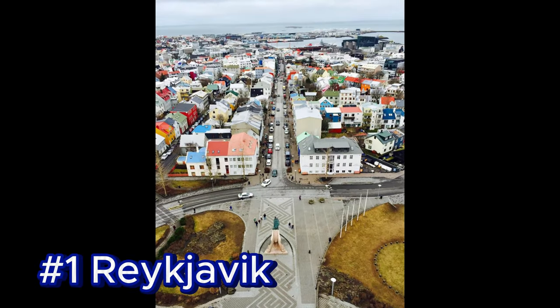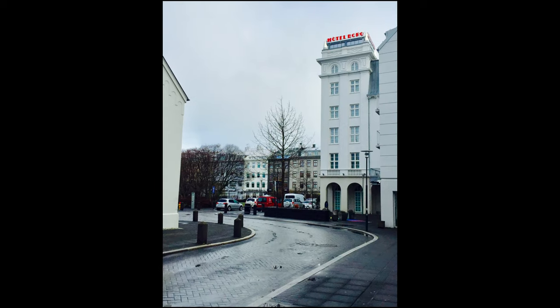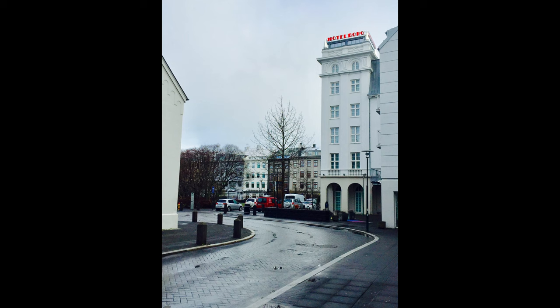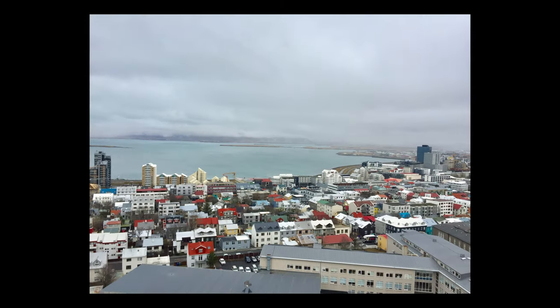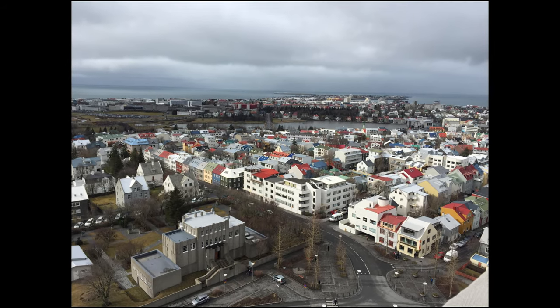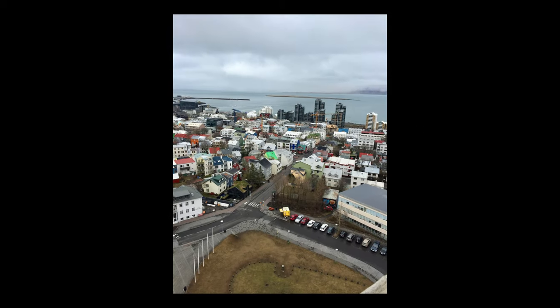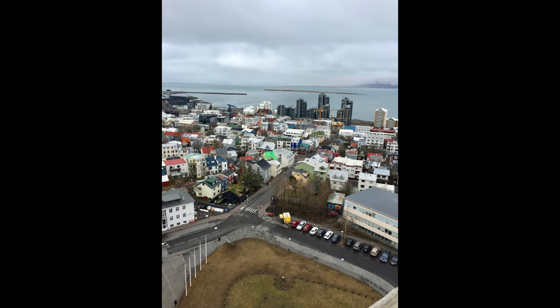Number 1: Reykjavik. Reykjavik is the capital and largest city of Iceland, located in the southwestern part of the country along the coastline overlooking the North Atlantic Ocean. Reykjavik has a population of 140,000 people, making it the most populous city in Iceland and containing 50% of the country's total population.